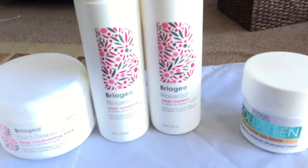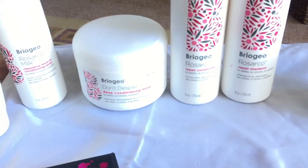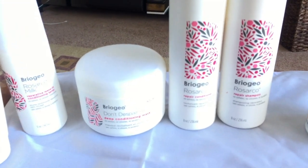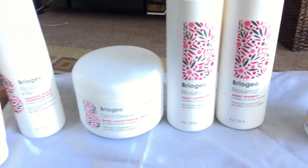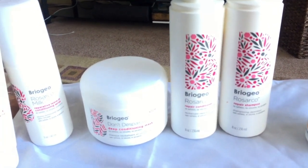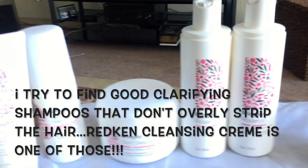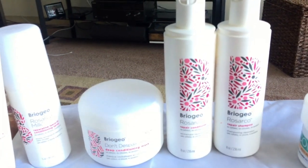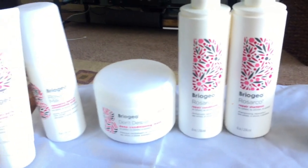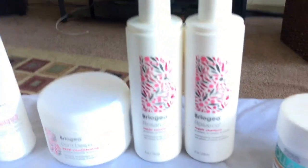For any shampoo or conditioner — whether it's a daily or a heavy leave-in — at least for my hair type, I always need to get the buildup out. So I use some type of cleansing cream once a week or every other week. I'm using the Redken cleansing cream right now because it's not too big of a stripper, but nothing is ever going to continue to work on your hair if you have buildup.